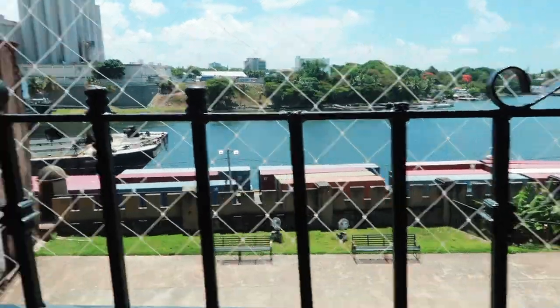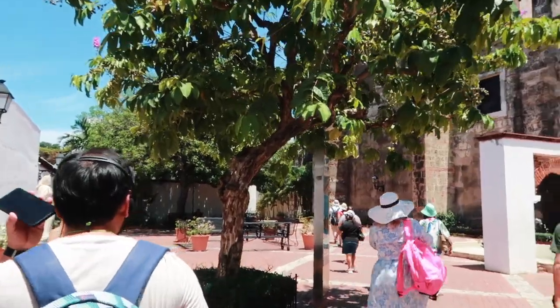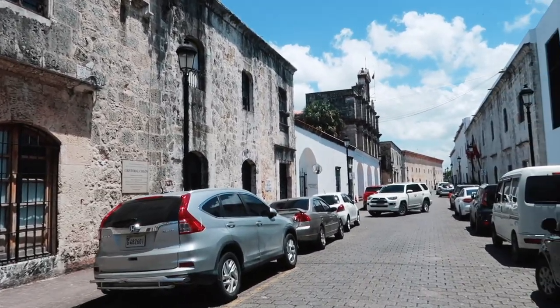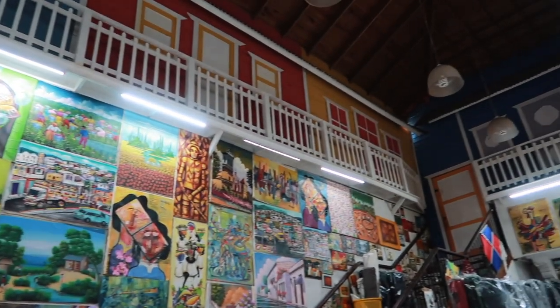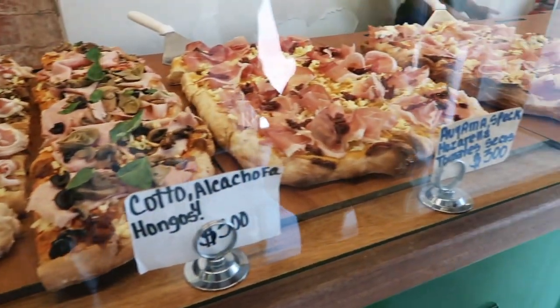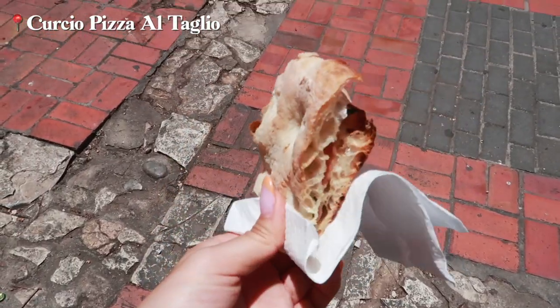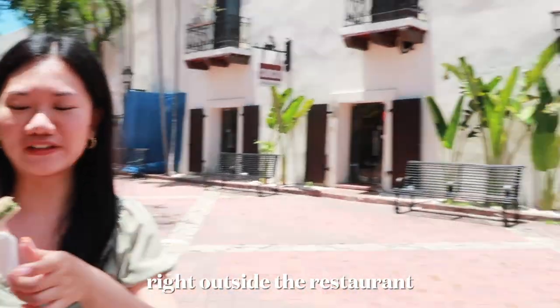This is where people hid during the battle — we're inside the fortress right now. This is Christopher Columbus's last home in North America. We're now heading to the shopping market.